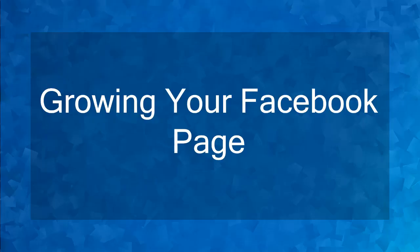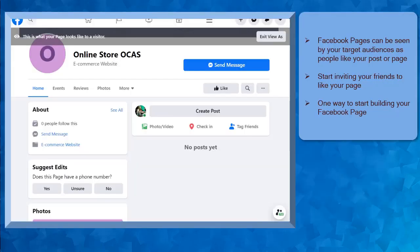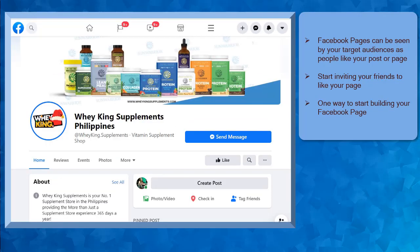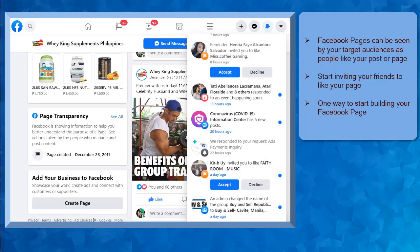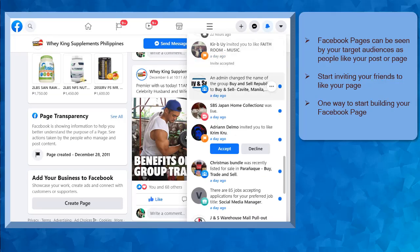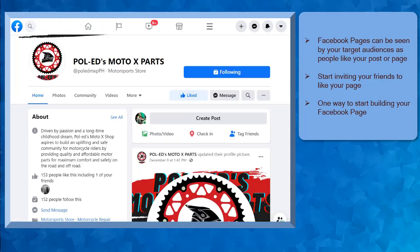Hello guys, welcome to the chapter, Growing Your Facebook Page. In this lesson, we're going to talk about inviting people to like your page. Let's get started. Whenever a Facebook page is new, it won't be seen by your target audiences unless people start to like your Facebook page, view your posts, or like your content. You can start by inviting people that you know to like your Facebook page. This can help your page get a few likes. Also, it can be a great way to start building your Facebook page likes or followers.